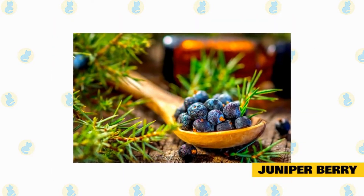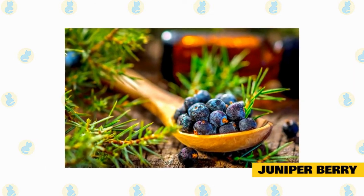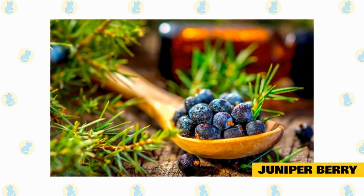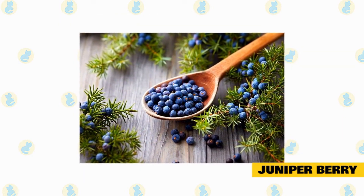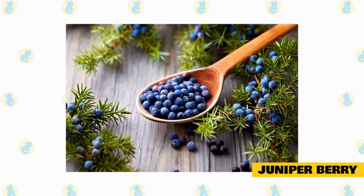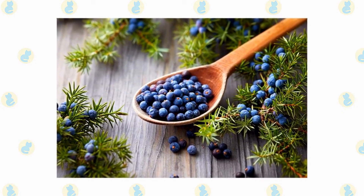Juniper berry is a natural supplement that can help cats with chronic UTIs and kidney complications. Due to its antibiotic and anti-inflammatory properties, daily use of this supplement can maintain urinary health in cats that struggle with these issues. Since many cats struggle with inflammation in the bladder and urethra, this supplement can provide some relief when processed through their urinary system. Because of this, you'll find juniper berry in many holistic cat health products.